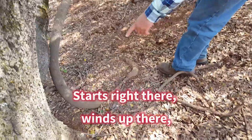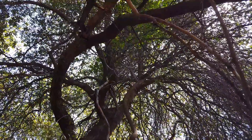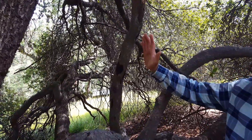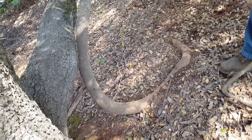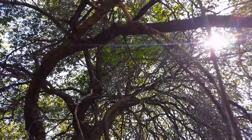You can see this — it starts right there, winds up there, comes up here, goes up into oblivion. This is the largest poison oak stump I have ever seen. Not that I've seen that many — I've seen a lot of poison oaks, there are people that see more — but at least three and a half, four inches at the base. Probably at least 25 feet tall, maybe 30. Maybe in part two we will start eliminating this poison oak.